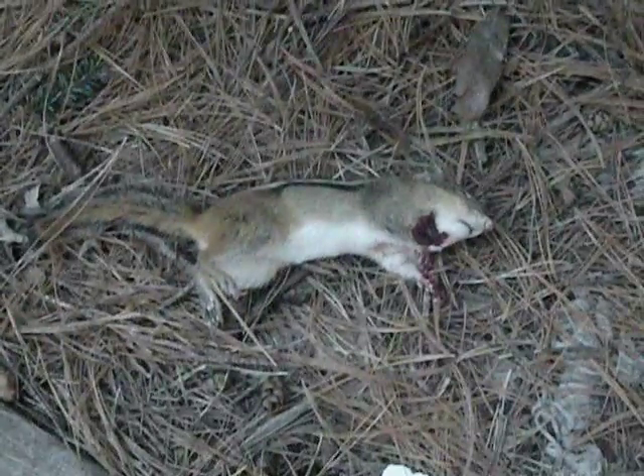Alright you guys, Nate95 here with a chipmunk kill with my Crosswind Phantom 1000. Shot the chipmunk right in the throat. I personally didn't think I'd see any more chipmunks because it was getting kind of cold and I think they hibernate over the winter, but this one wasn't so lucky.